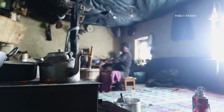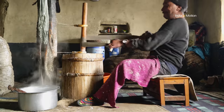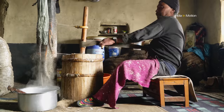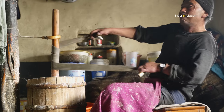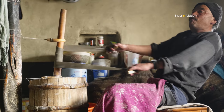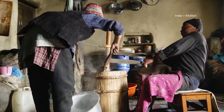The milk from the cows and dimmos is used to make cheese and butter. These dairy products form the main source of income for the people of Shade. The butter is sold in places like Leh and Lahul for around 500 rupees a kilo, and the dry cheese, or churpe, is sold for around 400 rupees.